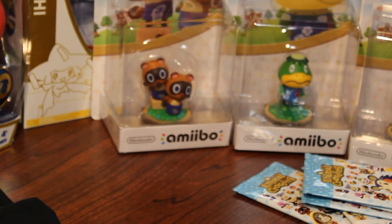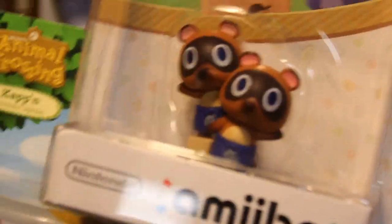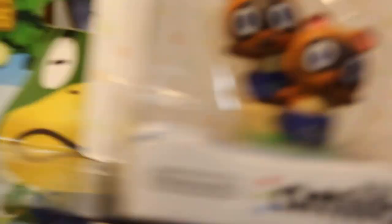Today we are going to open five new packs of Animal Crossing Series 3 Amiibo cards. Also, Target was having a sale, 3 for $20, on the Animal Crossing Amiibo figures. I got Kapp'n, Rover, and the twins, Tommy and Timmy Nook.